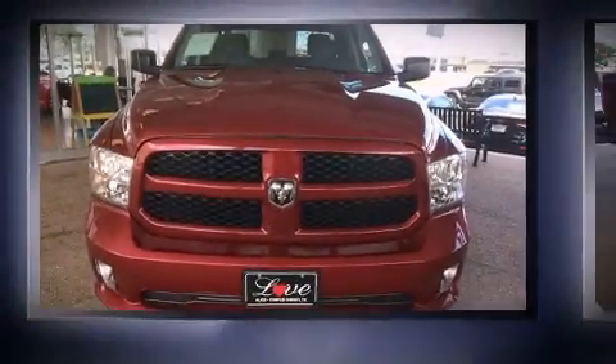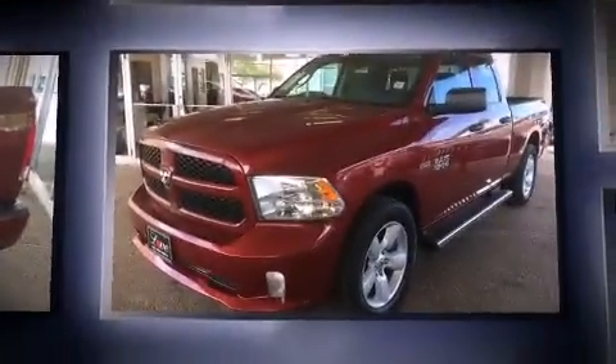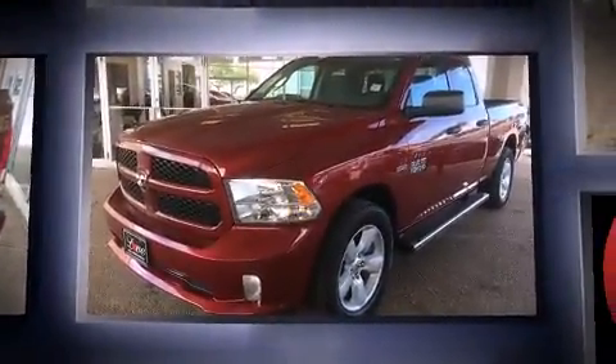The 2014 Ram 1500. With less than 30,000 miles on the odometer, this vehicle proves competitive in its price class based on its condition and value.